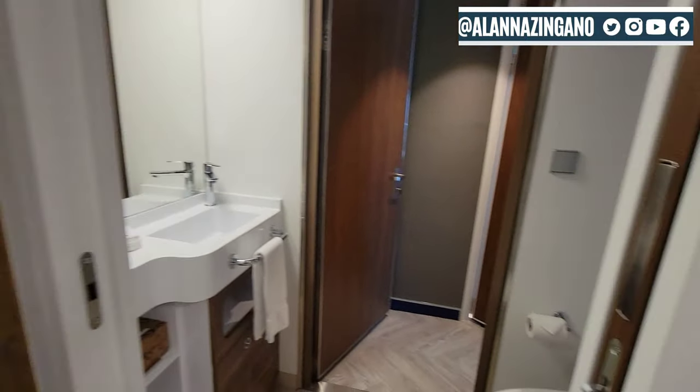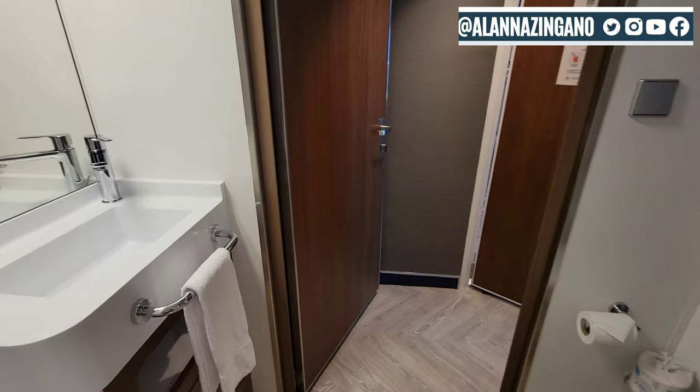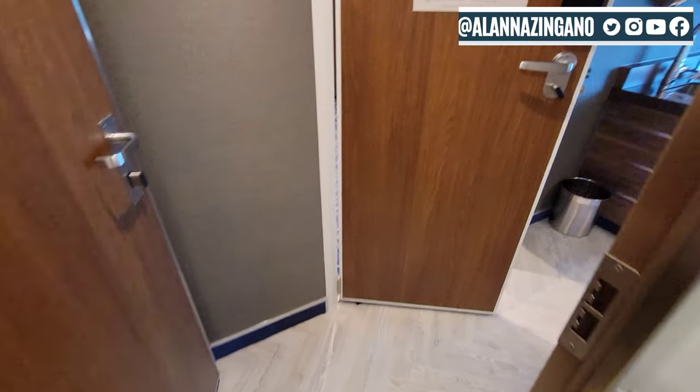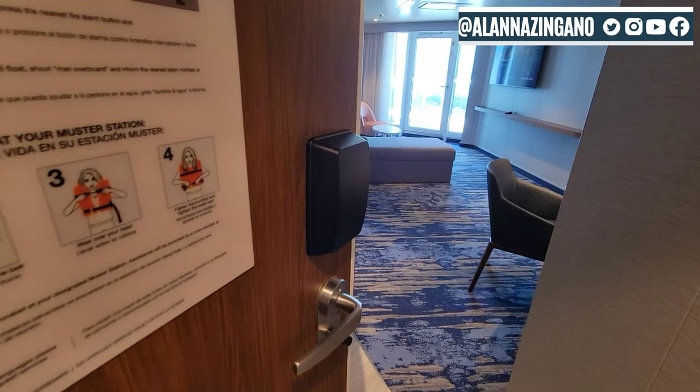This has a pocket door here. Inside the pocket door you have your toilet and a separate sink as well. You can walk through and come back to the living room space.